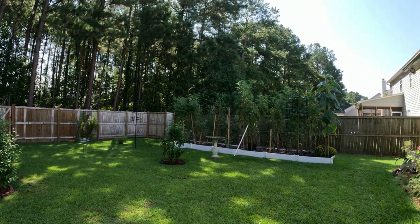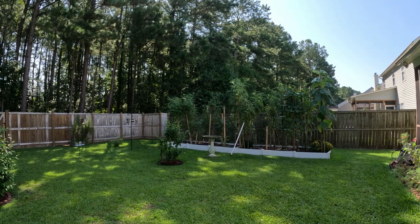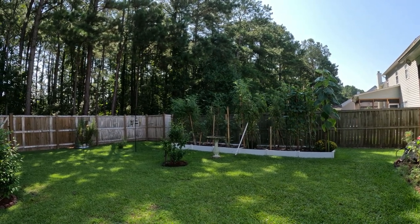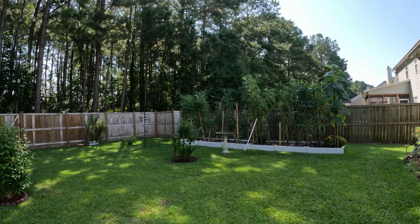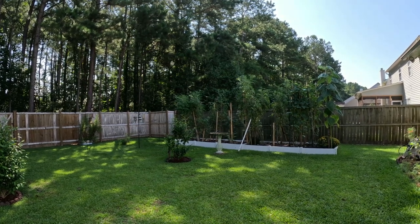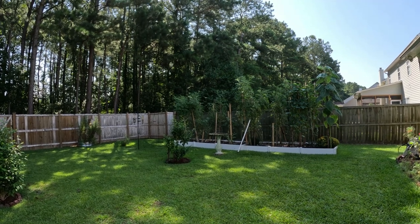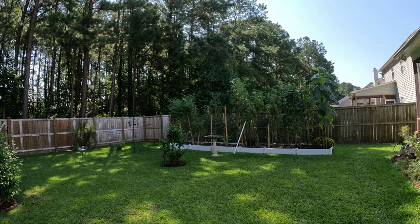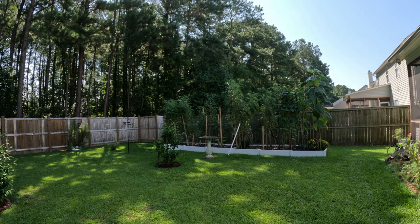All right, well that is week 11. Stay tuned — we'll see what next week will bring. It seems like every week is something new, especially now with the heat. It's definitely dying out the summer garden, so we are starting with the fall garden.